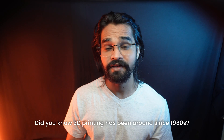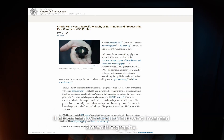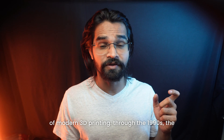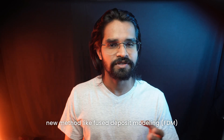Did you know 3D printing has been around since the 1980s? It all started with Chuck Hull, who invented stereolithography — a groundbreaking technology that laid the foundation of modern 3D printing. Through the 1990s, new methods like Fused Deposition Modeling (FDM) and Selective Laser Sintering emerged, revolutionizing manufacturing.